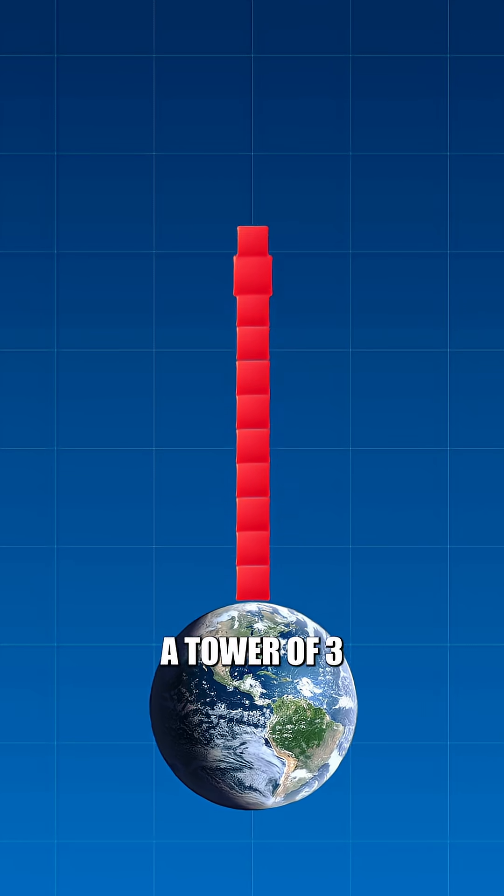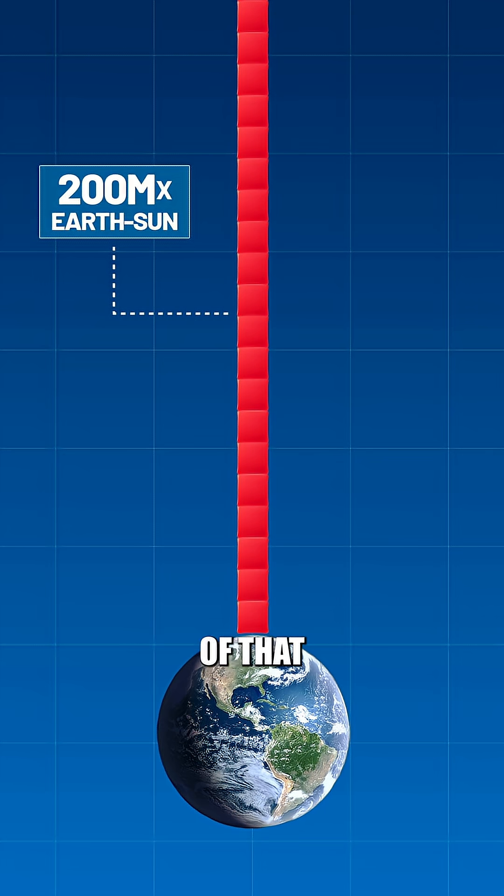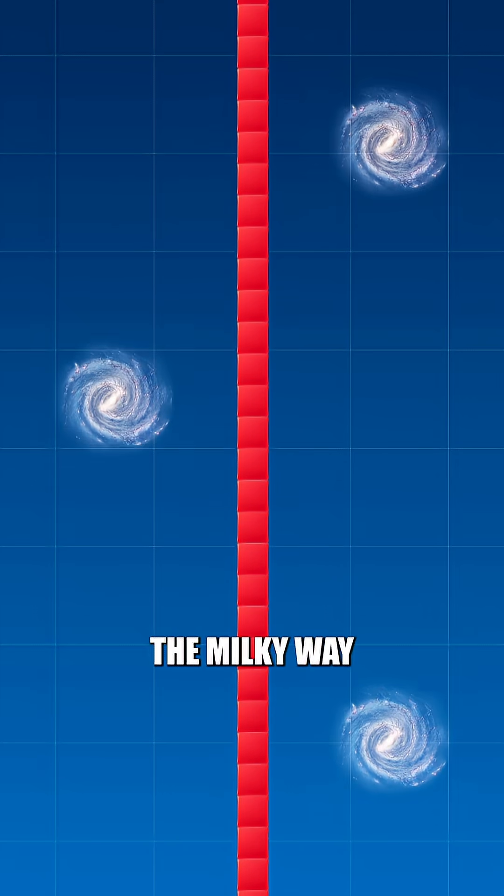That's a thick boy. If we made a tower of three sextillion Jell-O packets, the tower would be 200 million times the distance between the Earth and the sun, and it would stretch far outside the Milky Way.